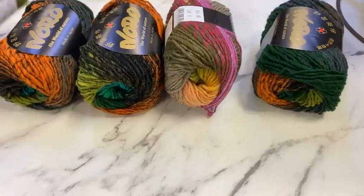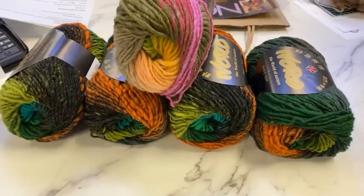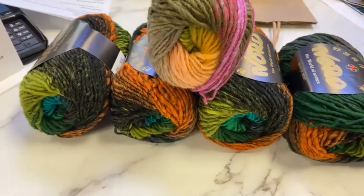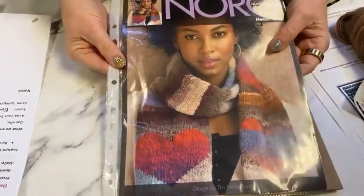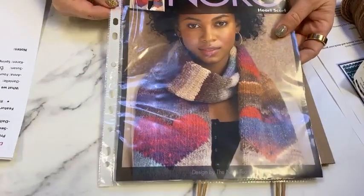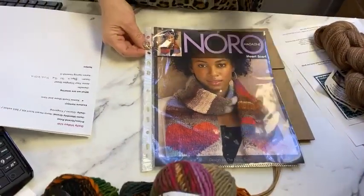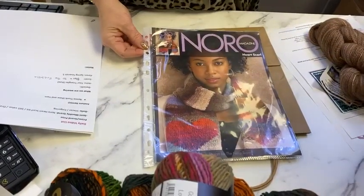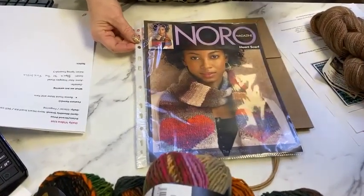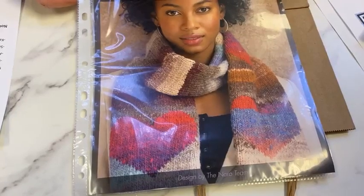Let's talk about our grand prize — the Noro Heart Scarf kit. This is our semi-monthly grand prize and was generously donated by Knitting Fever. The kit is available on our website. If you've always wanted to do one of the heart blankets but didn't want to commit to the full blanket, this is the way to go. I would say do more garter stitch on your edges so it's a little less rolly.